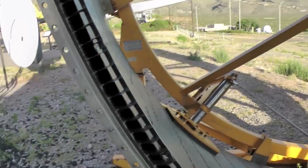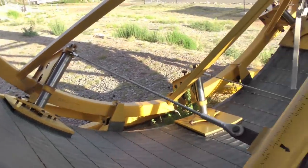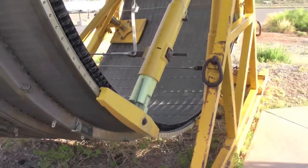You can see the detail in there. Two piece nozzle, I guess.